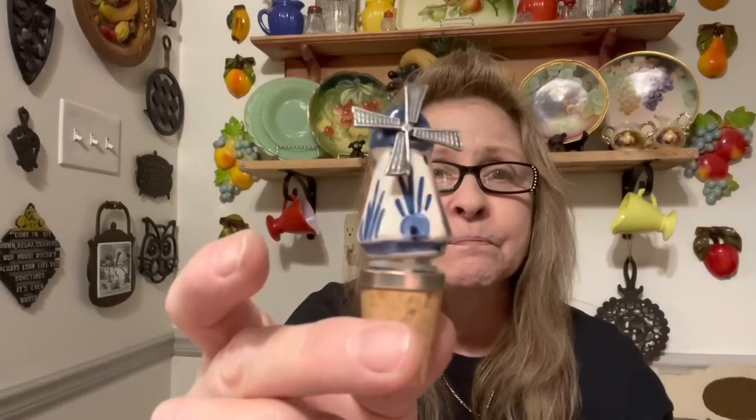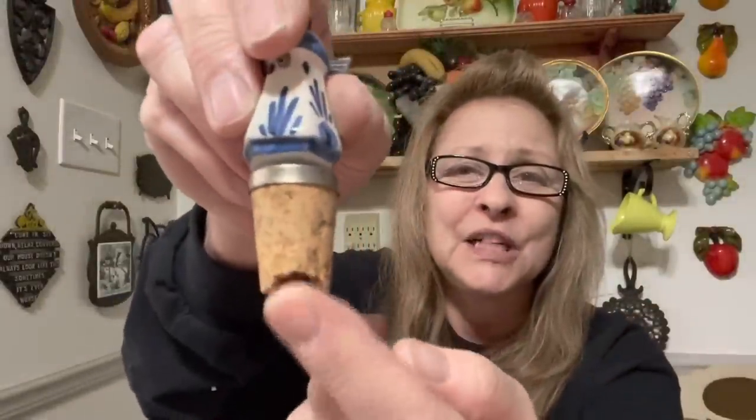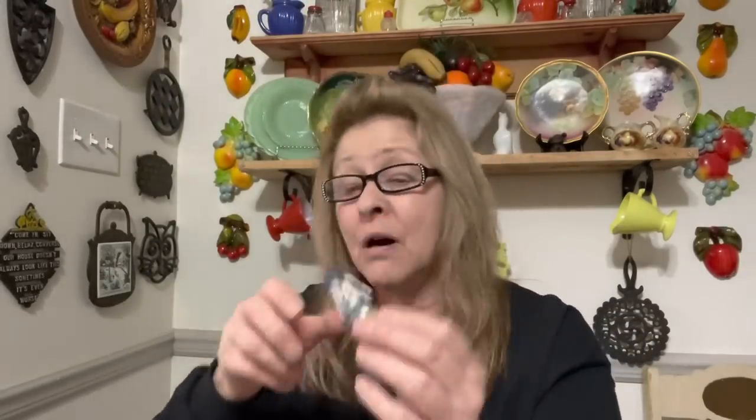I got this cool cork. Look at that. Isn't that neat? I'm going to make sure that I glue this back on, because I don't want it to come off. The cork is not in the best shape, but I just thought it was awesome. It was in the box with all the other stuff.